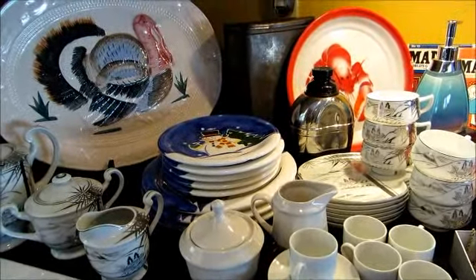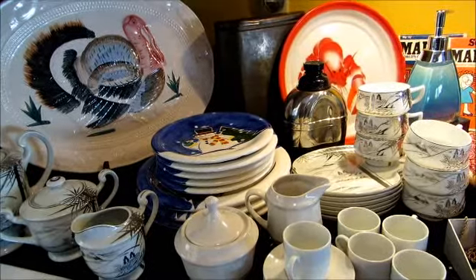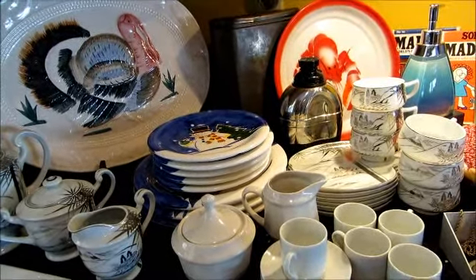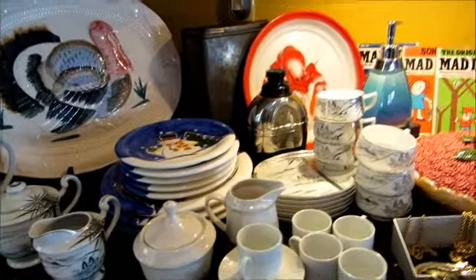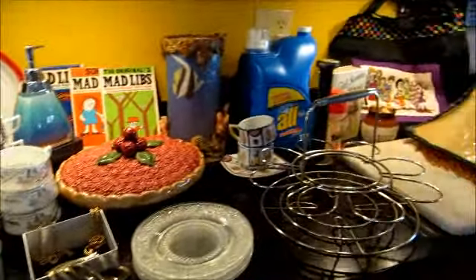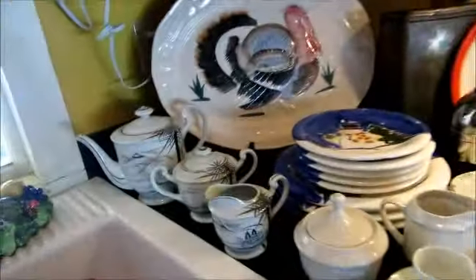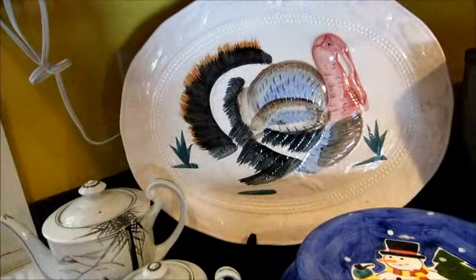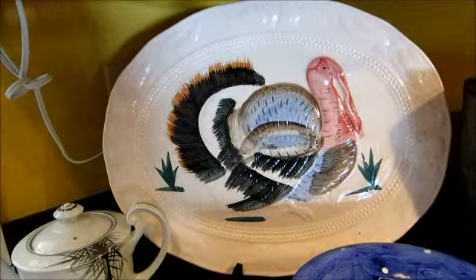Good afternoon and welcome to Dragonfly's Antiques new antiques blog. This week I'm going to be talking about things we get from the dump — everything here came from the dump. Let's start over here: we have a turkey platter that was probably made in a ceramics class. It would probably sell for about twenty or twenty-five dollars.